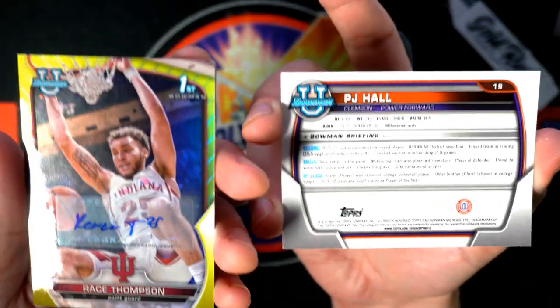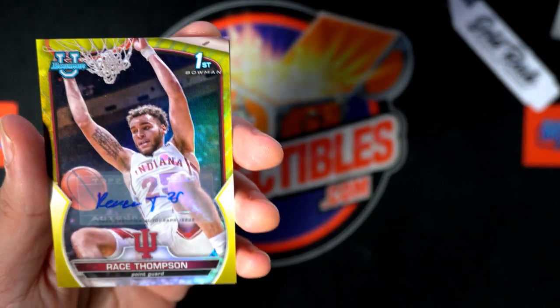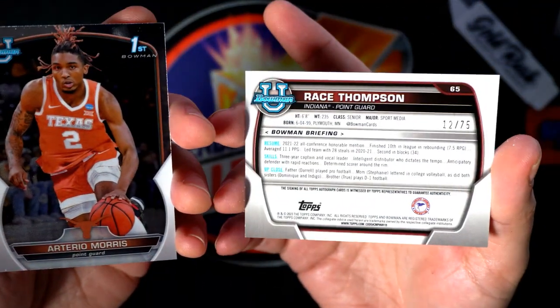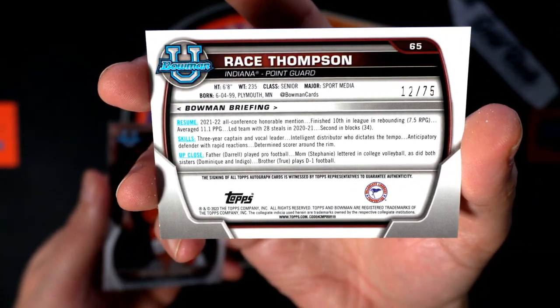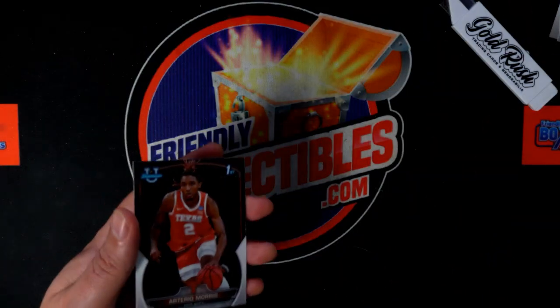Race Thompson! Oh, this was a lucky pack — number to 75. Nice hit, yes sir!